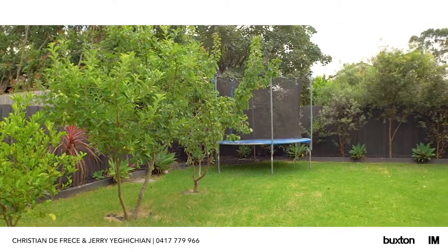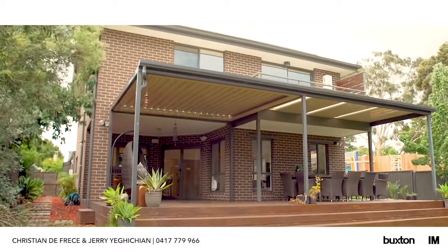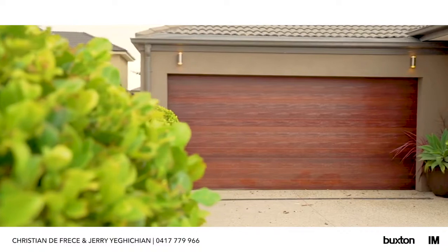Situated on an allotment of 697 square metres of land, a decked entertaining area and plenty of rear yard for the kids to play in, and double lock-up garage with remote control.